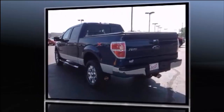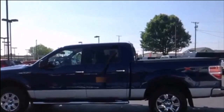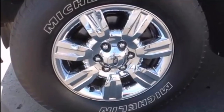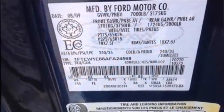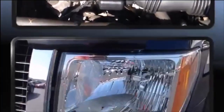Ford ensures the safety and security of its passengers with equipment such as dual front impact airbags with occupant sensing airbag, head curtain airbags, traction control, ignition disabling, and four-wheel disc brakes with ABS. For added security, Dynamic Stability Control supplements the drivetrain.